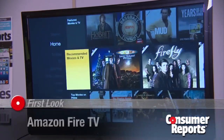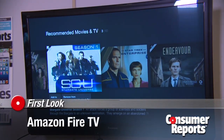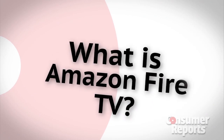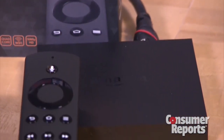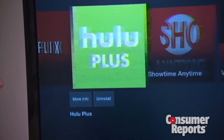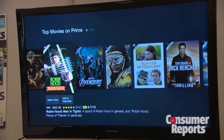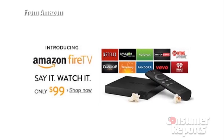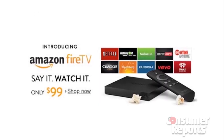Amazon just jumped into the streaming media player market with its first product called Amazon Fire TV. We just got the Fire TV in our labs and we're starting to do some testing on it. Amazon Fire TV is a tiny streaming set-top box that will give you access to a lot of streaming services, including Netflix, Hulu Plus, and of course Amazon Video and Amazon Prime. But at $99, it's at the higher end of the market for these kinds of devices.